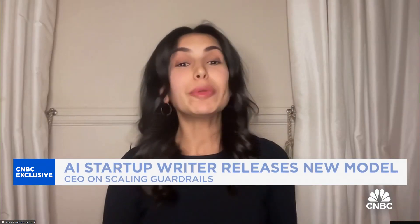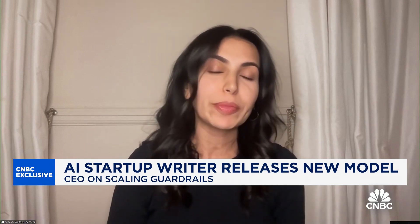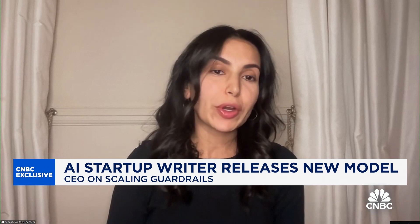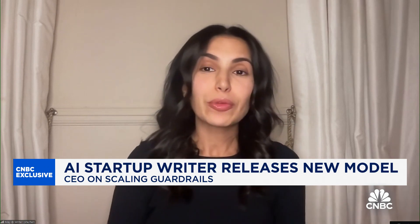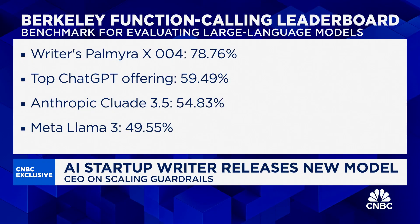So we talk about synthetic data — there are risks that seem to be associated with it: concerns about echo chambers, concerns about hallucinations. What do you say to those concerns? If you were creating gobbledygook synthetic data, then I would agree with you. But our approach is really different. I think we're going to see a lot more companies adopt an approach where you're looking at real factual data, but rather than using data that is meant for humans, you're building data that is meant for AI and meant to be training data.